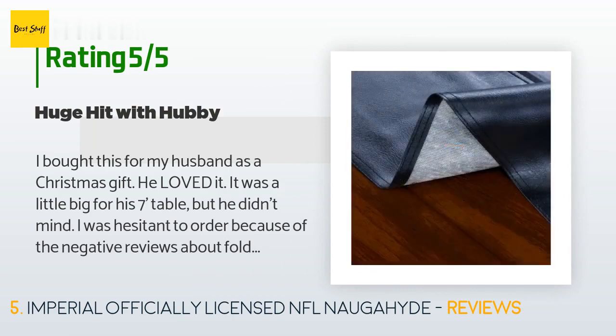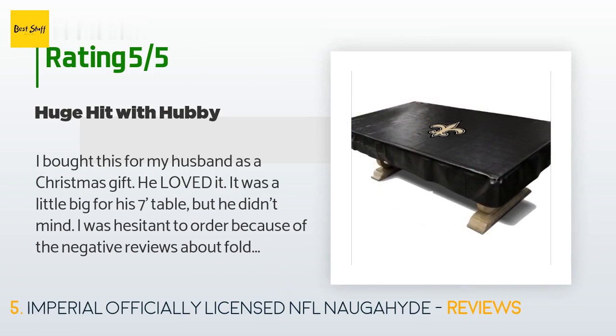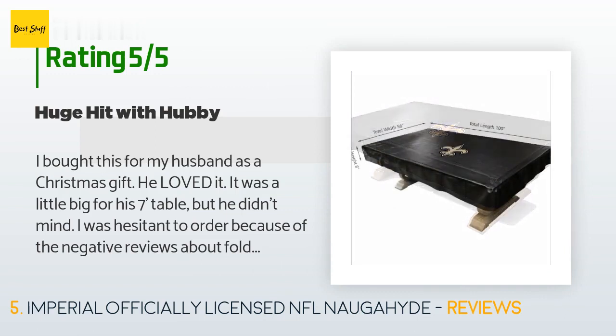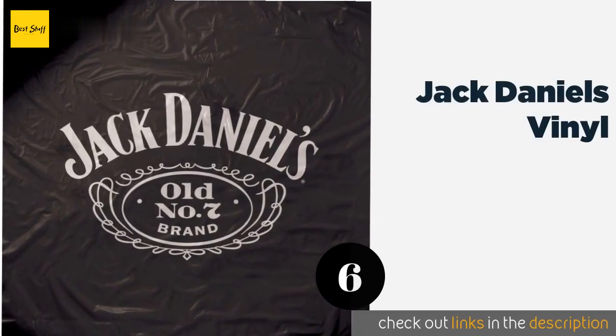A customer said: 'I bought this for my husband as a Christmas gift — he loved it. It was a little big for his seven-foot table, but he didn't mind. I was hesitant to order because of the negative reviews about fold creases, but we took a hair dryer and straightened them out within five minutes. This was a perfect fit for his man cave — so glad I bought it. It was by far his most favorite Christmas gift.'